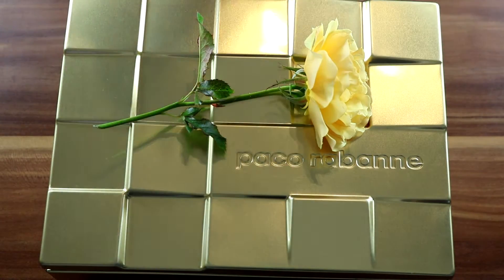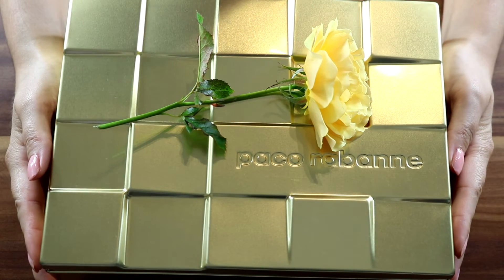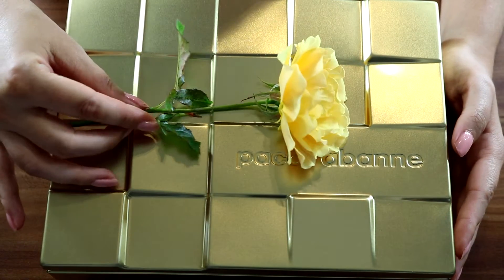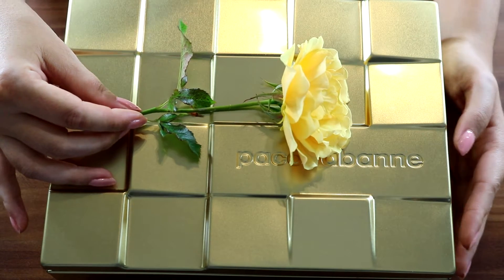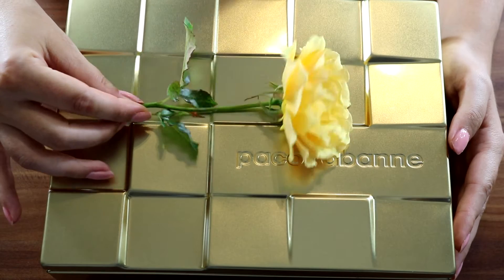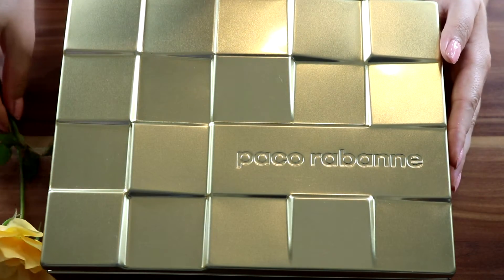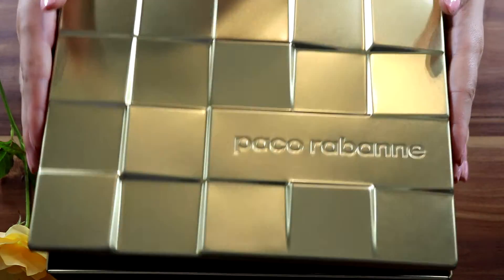If you're wondering if it has a rose in it — it doesn't, I'm sorry! I just thought the rose matches the decor. So I have here the Paco Rabanne Lady Million gift set.